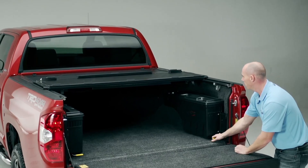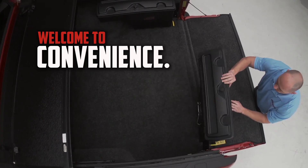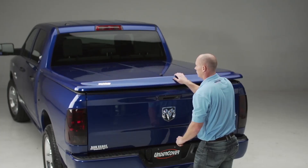The days of sacrificing your tonneau for a toolbox are over. Welcome to convenience. Welcome to security. Welcome to the redesigned Undercover Swing Case.